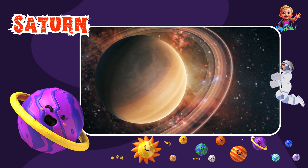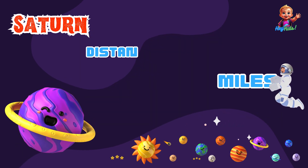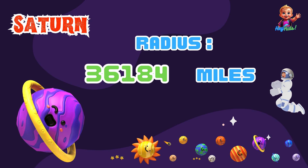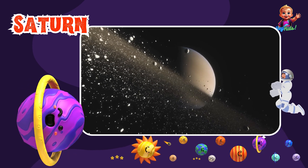Here comes Saturn, the planet with the most beautiful rings. Saturn is about 886 million miles from the Sun and has a radius of about 36,184 miles. Its rings are made of ice and rock. It's the second largest planet in our solar system.